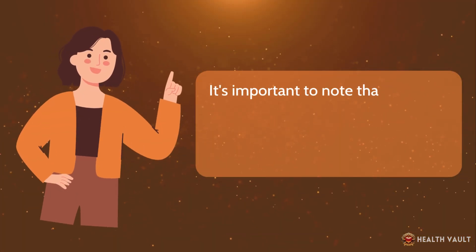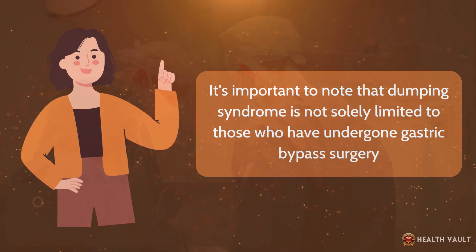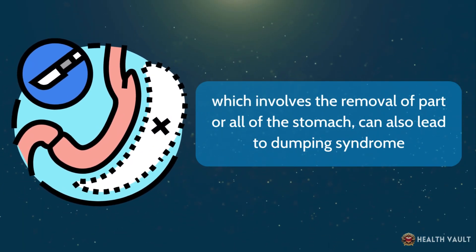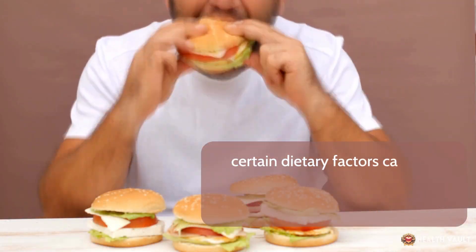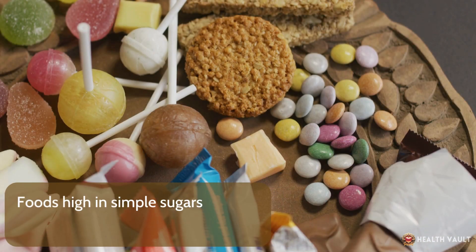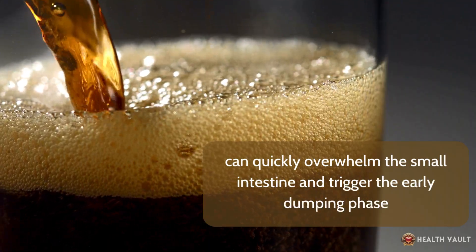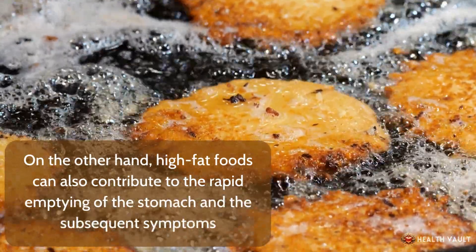It's important to note that dumping syndrome is not solely limited to those who have undergone gastric bypass surgery. Other types of gastric surgeries, such as gastrectomy, which involves the removal of part or all of the stomach, can also lead to dumping syndrome. Foods high in simple sugars, such as candy, soda, and fruit juices, can quickly overwhelm the small intestine and trigger the early dumping phase. High fat foods can also contribute to the rapid emptying of the stomach and the subsequent symptoms.